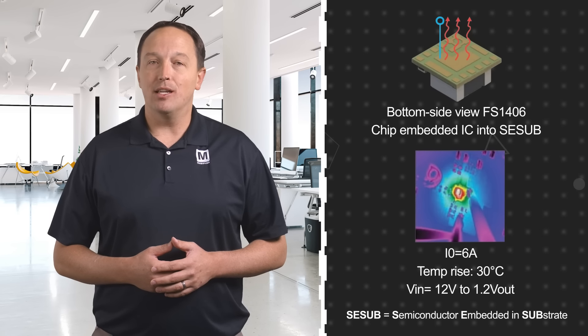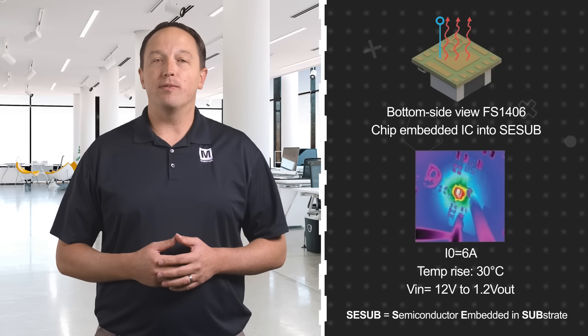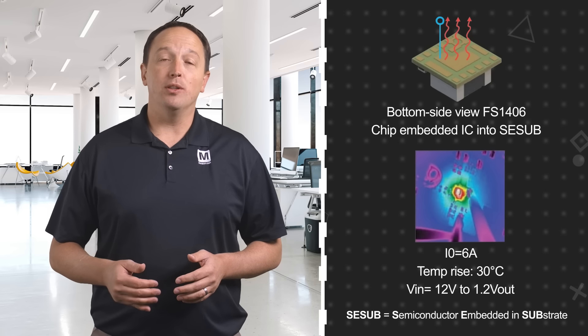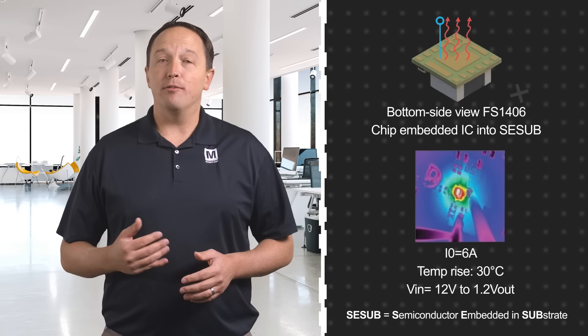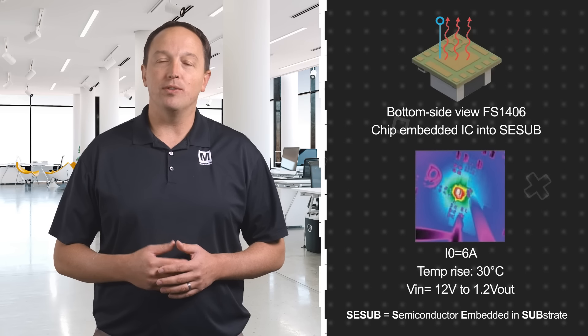TDK MicroPOL DC to DC converter modules can operate at temperatures from negative 40 to positive 125 degrees Celsius, thanks to the thermal efficiency of the C-Sub package. They also have built-in protection functions, soft start, and other capabilities that can be controlled via I2C.